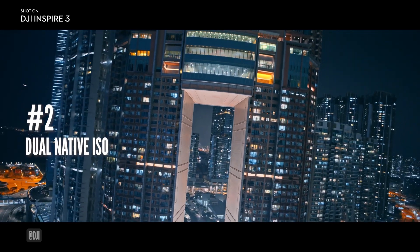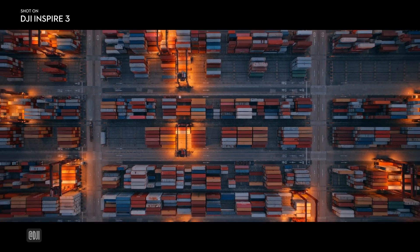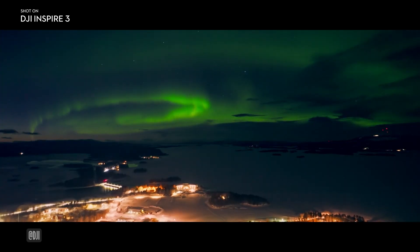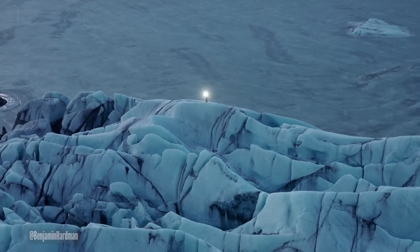At number 2: Dual Native ISO. Light is everything in cinema, and it can't be understated how the Dual Native ISO at 800 and 4000 unlocks the capabilities of capturing spectacular scenes at dawn, dusk, and night shooting.